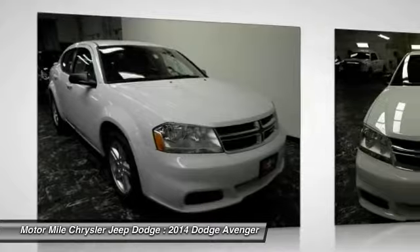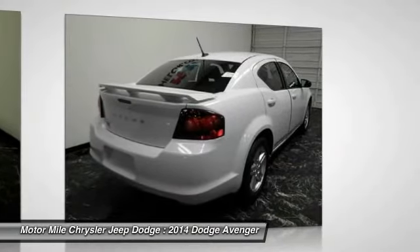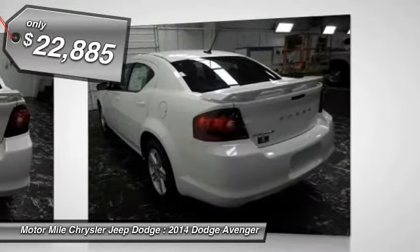Surprisingly roomy, with the Avenger you can have the sporty looking car you want and still get the storage space you need, and it is priced below $25,000.